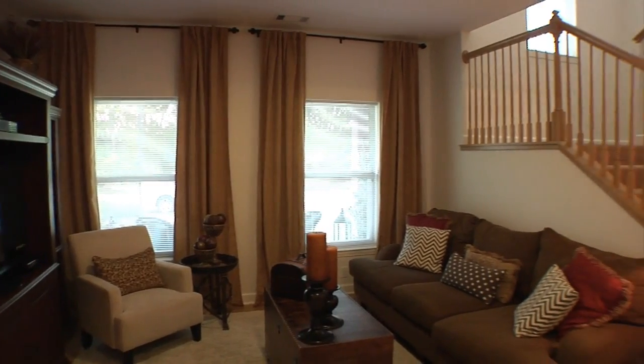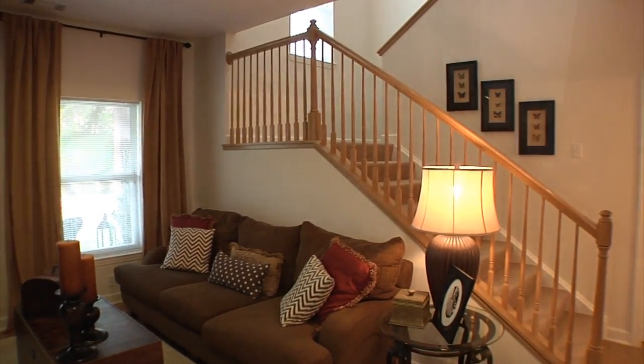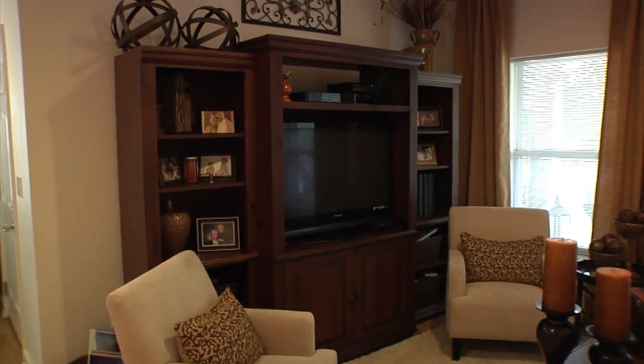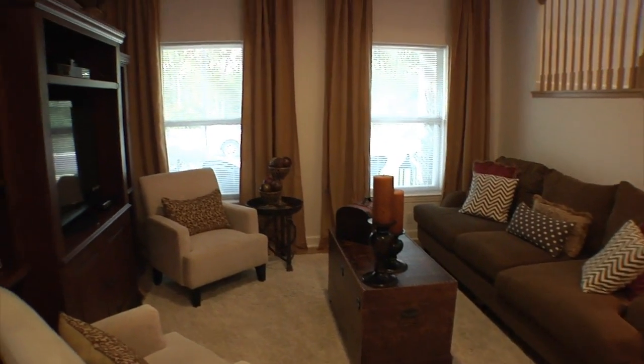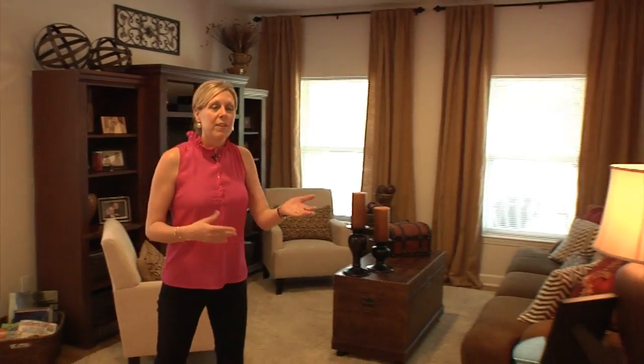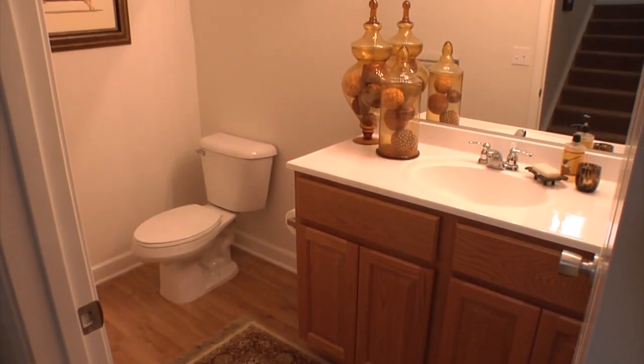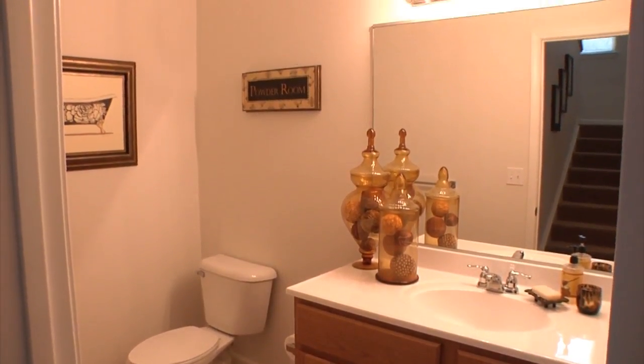This is our formal living room. Some things we enjoy about the space are the very high ceilings, the two big windows that give so much natural light, as well as the hardwood laminate flooring that flows throughout the bottom floor and is very easy to care for. Something nice about the downstairs is we have a powder room, so when we're entertaining and have company, they don't have to go upstairs.